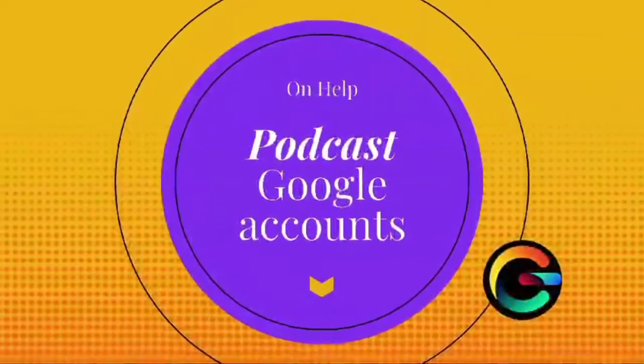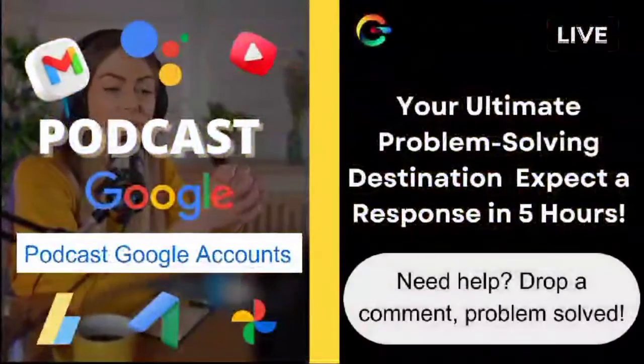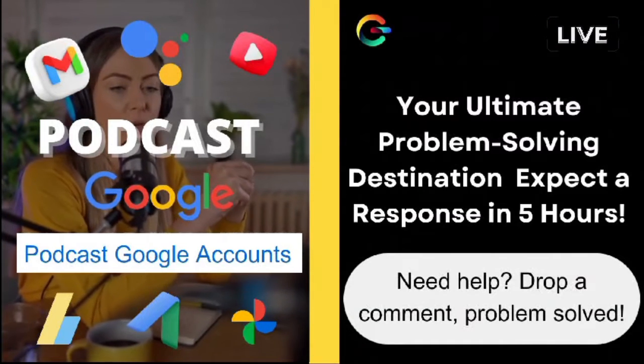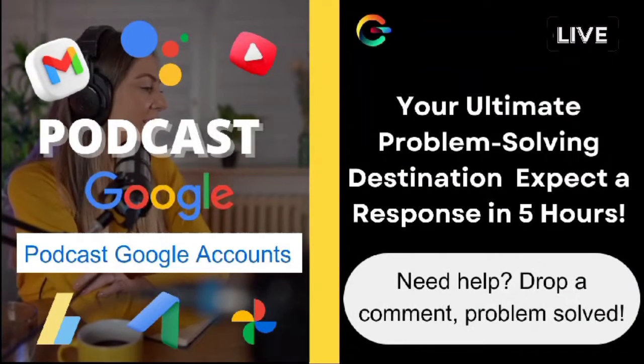Now, let's dive into a burning question that caught my eye from one of our viewers. Shout out to Sarah, who's a budding creator facing a bit of a hiccup with their YouTube channel. Sarah, you're not alone in this, and I totally get how important it is to smoothly transition to a brand account, especially when your channel is on the rise.